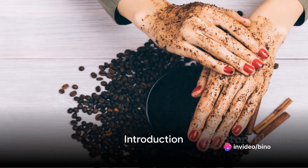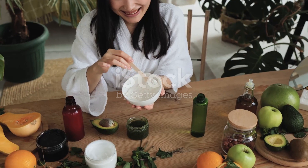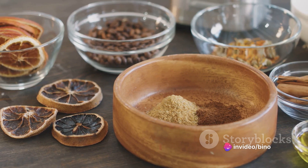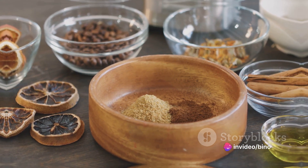Ever wondered why skin problems like cellulite or dry skin persist despite countless beauty products? Maybe it's time to consider a more natural approach. Today, discover a simple homemade remedy that could be the answer to these common problems. This beauty recipe is as natural as it comes, and you may already have the ingredients in your kitchen.